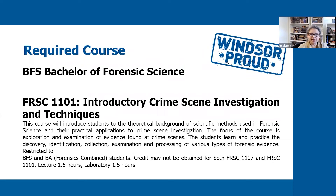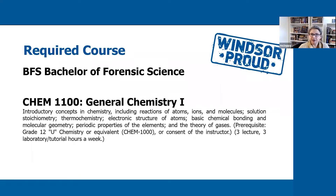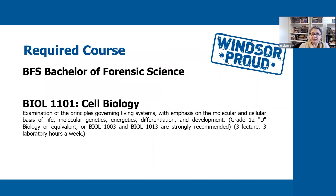The first required course is FRSC 1101, Introductory Crime Scene Investigation. While this slide is specific to the Bachelor of Forensic Science program, it is also required for the BA Forensics. This course has both a lecture and a lab component. The second required course is CHEM 1100, General Chemistry 1, which also has a lecture and lab component. The third required course is BIOL 1101, Cell Biology, which also has a lecture and lab.